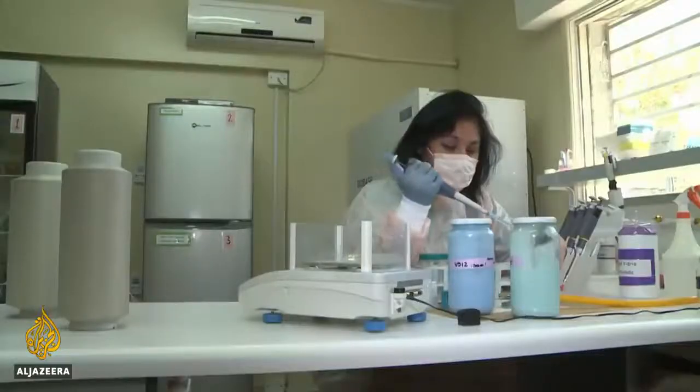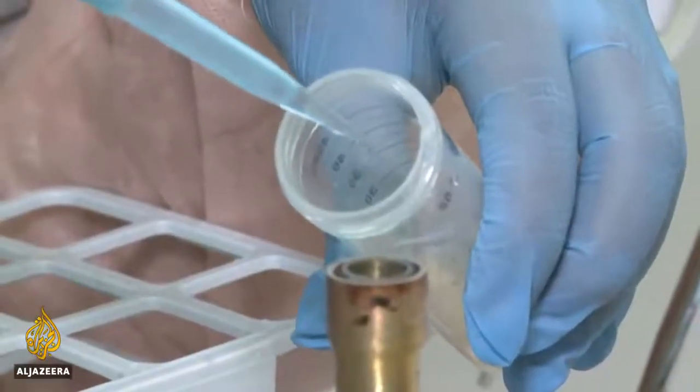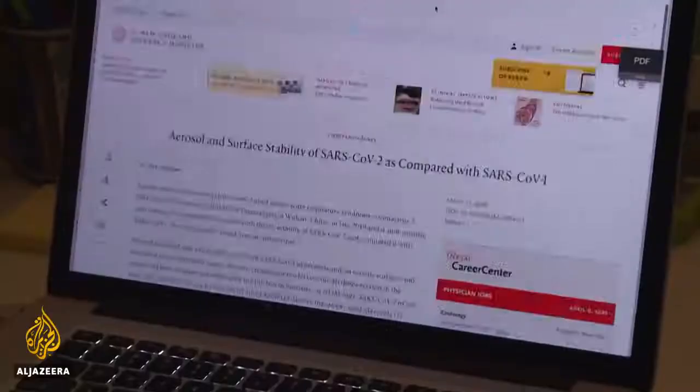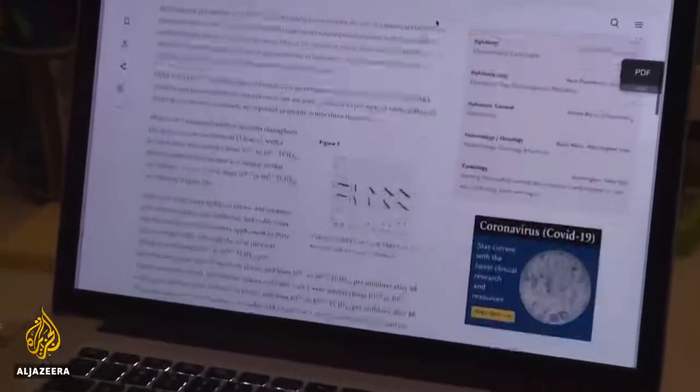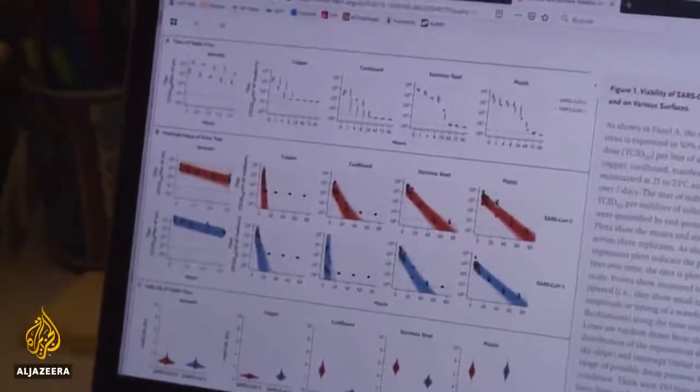Professor Bill Kievel of the University of Southampton has long argued that copper ions — electronically charged molecules — kill viruses by destroying their genetic material. And a more recent paper in the New England Journal of Medicine says copper is the surface on which COVID-19 survives the least time.